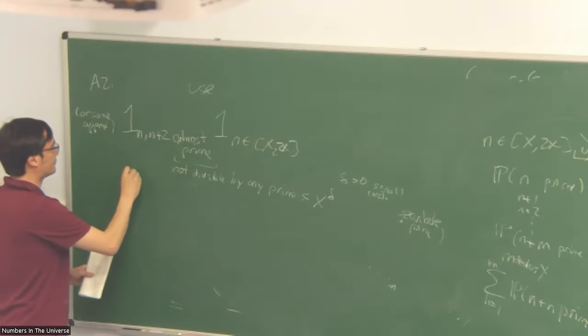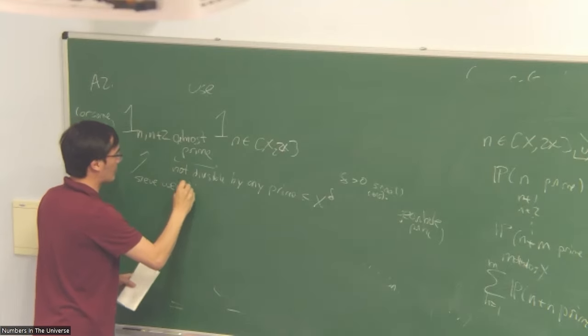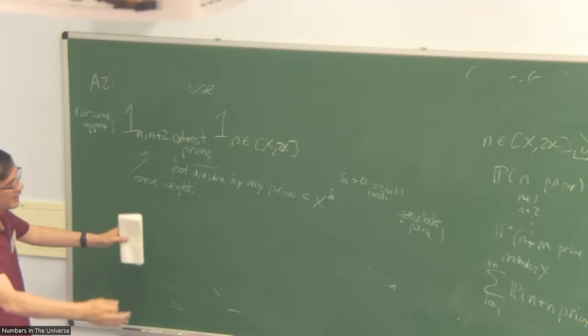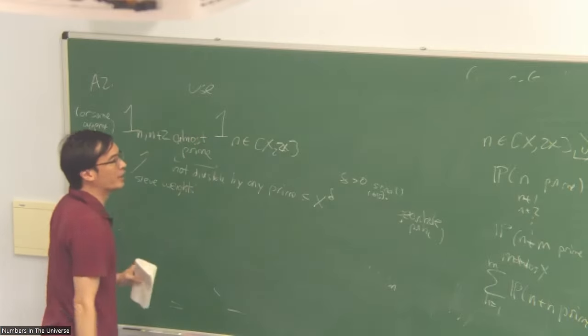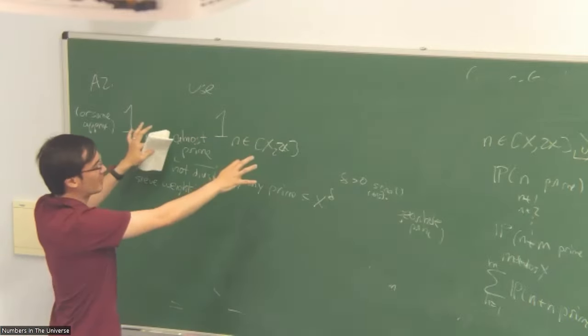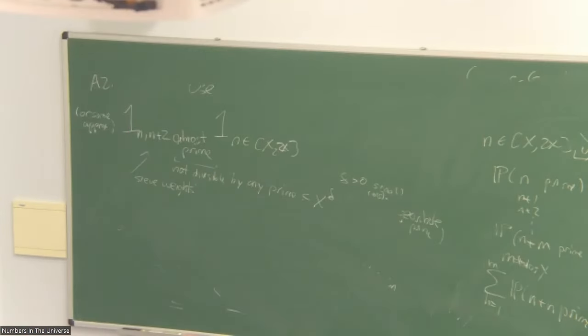There's an entire sub-branch of analytic number theory called sieve theory, basically devoted to understanding what happens when you take these probability distributions — how do you calculate things like the probability that N is prime and so forth?